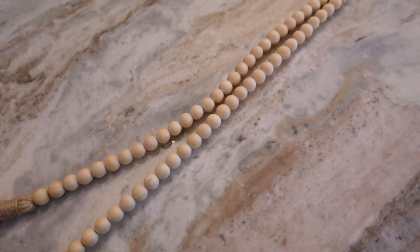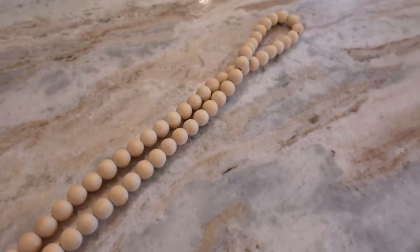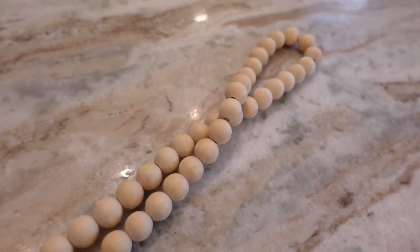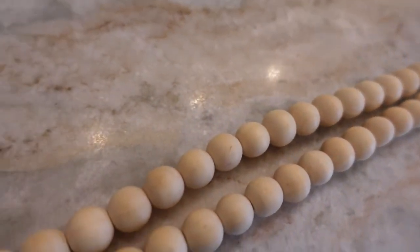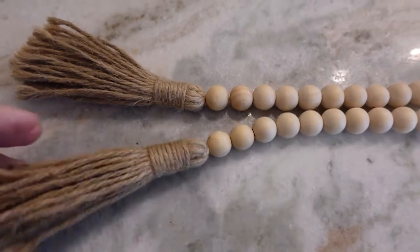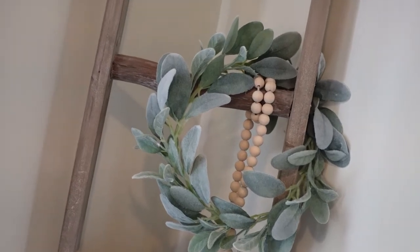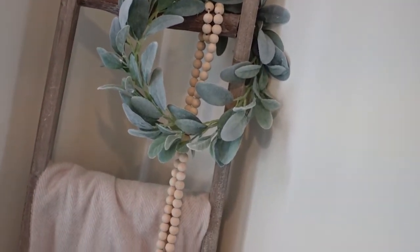First up we have this farmhouse beaded garland by Sivya. It's 58 inches long and it's only $5.99 — this is a steal. I have the natural beige color. There's also a regular beige, a black, a gray, a pine, and a rust. They're calling it a rustic color which is like a vintage gray and white two-tone. It was really pretty — I was actually considering getting that as well.